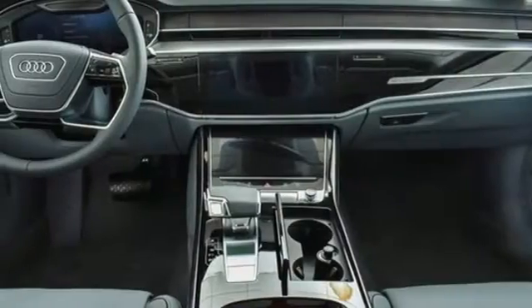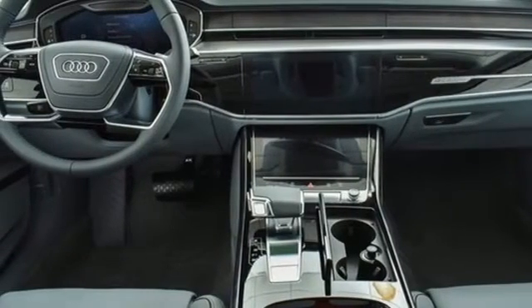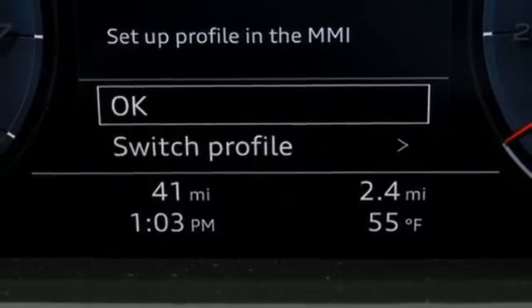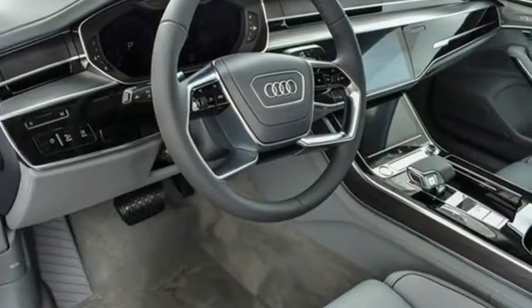Four-wheel drive, streaming audio, heated steering wheel, automatic with driver control suspension management, auto-dimming rearview mirror, and twin-turbo V8 engine.